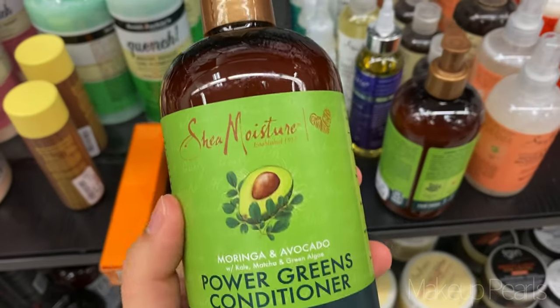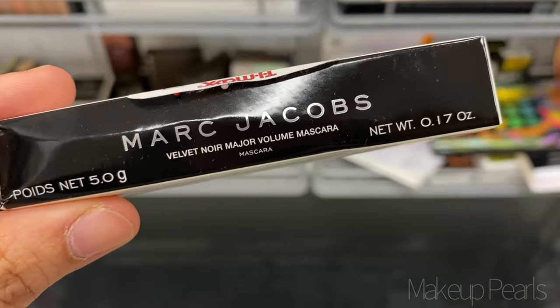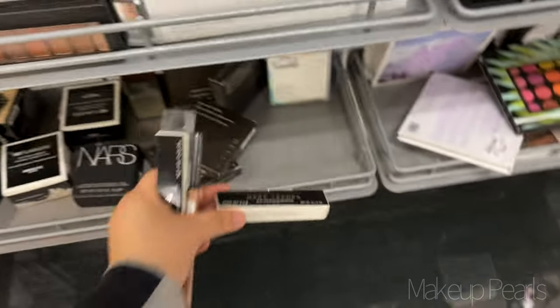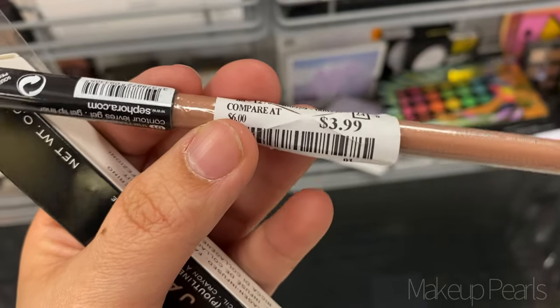There is no shampoo but I usually use the shampoo and conditioner together. This is the Marc Jacobs Velvet Noir Major Volume mascara, it's going for $5.99 — it's like a little mini one. I also wanted to mention a couple of lip liners that I found — this one's going for $3.99.